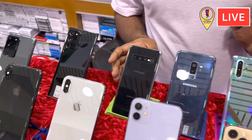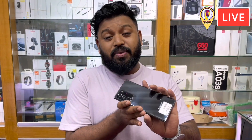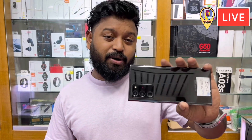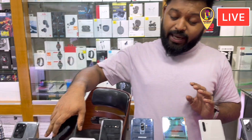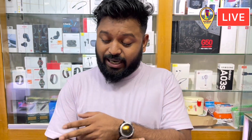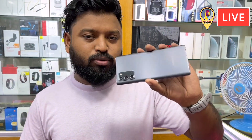We'll see Samsung flagship. I started with the Note series — Note 20 Ultra. Note 20 Ultra is 12 GB, 256 GB. That's the same. You can sell it. But Note 20 is 8.5 GB. We'll see the Note 20 Ultra.